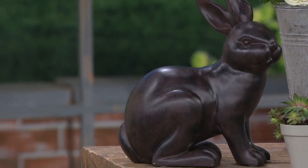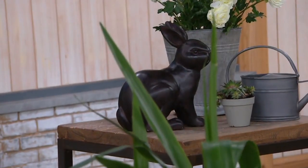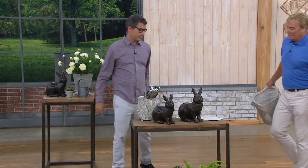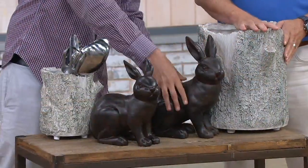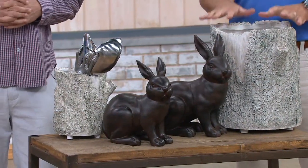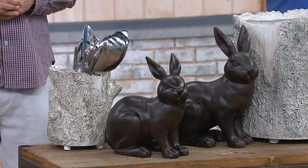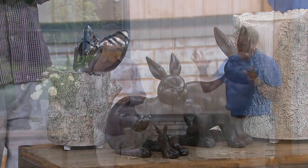They elevate your yard — instead of making it feel junky or busy, they flank things beautifully, whether you put them by a pot, up on the porch or step, or by your garage. And also inside, like many of our things. With the savings you're getting within this hour, you can have that high-end estate look. High-end catalogs can cost a fortune.